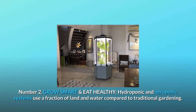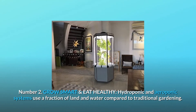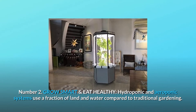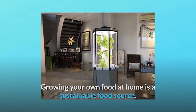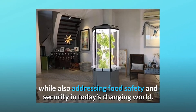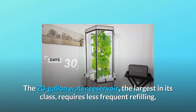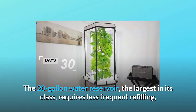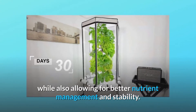Number 2: Grow smart and eat healthy. Hydroponic and aeroponic systems use a fraction of land and water compared to traditional gardening. Growing your own food at home is a sustainable food source, while also addressing food safety and security in today's changing world. The 20-gallon water reservoir — the largest in its class — requires less frequent refilling, while also allowing for better nutrient management and stability.